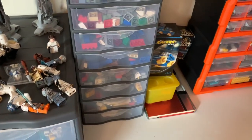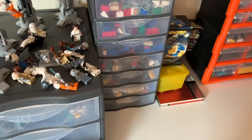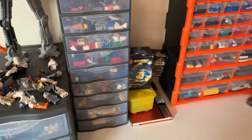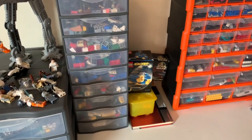Obviously, things haven't been sorted by colour. That would be the next step - to sort by shape and by colour. I don't have quite a large enough collection to actually do that, and the drawers that I would need would be very, very small.